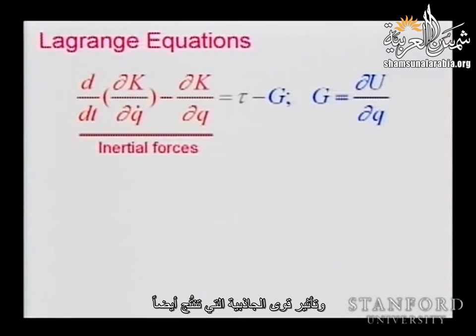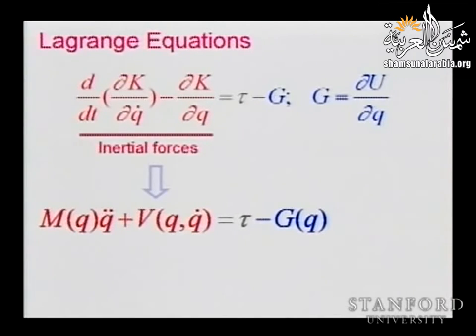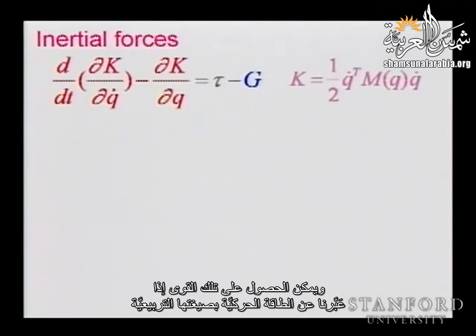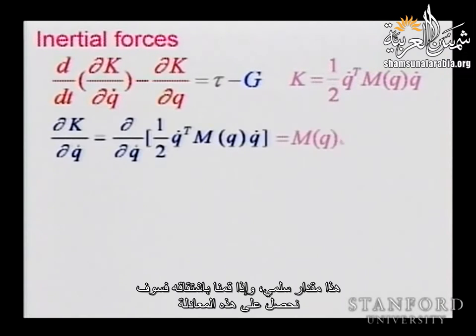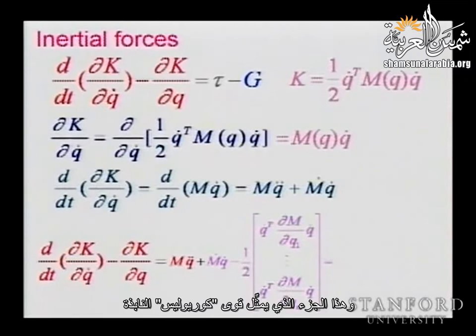Analyzing this equation, we can write it in the form of a mass matrix multiplied by the acceleration at all joints, plus additional forces that are a function of velocity and the fact that the mass matrix is configuration-dependent. Those forces can be obtained by expressing our kinetic energy in its quadratic form: one-half Q-dot-transpose M(Q) Q-dot. Doing the derivation of this scalar, we find the mass matrix, the acceleration, and the centrifugal-Coriolis forces. When Q-dot equals zero, the velocity-dependent terms disappear; and if the mass matrix were constant, they would also disappear.